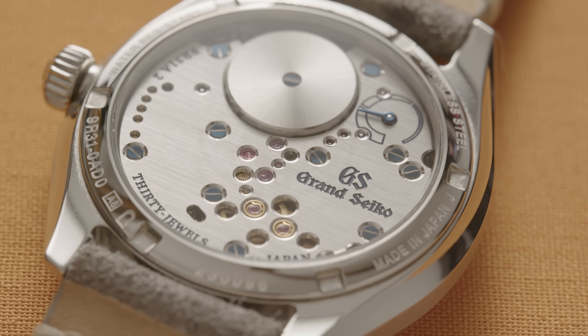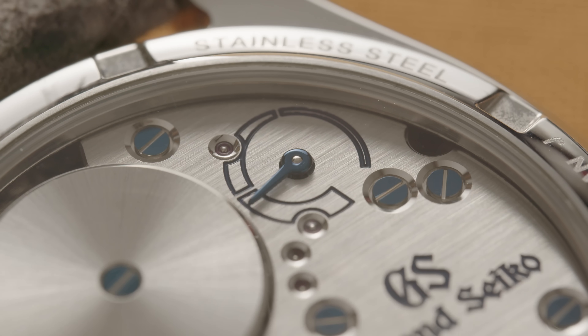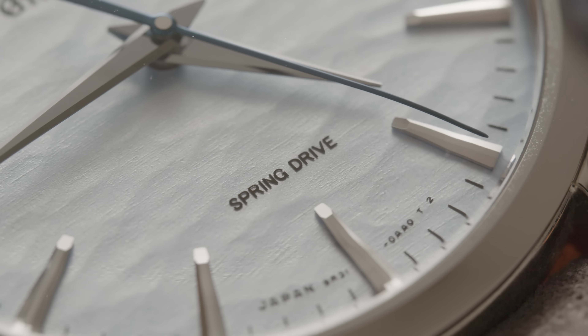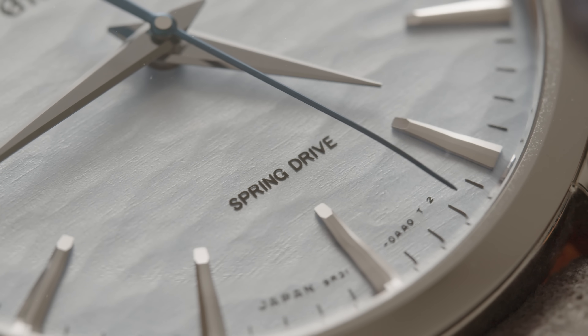I've done a longer review on the channel of this watch before — link in the description — so I won't labour the point, but that icy blue dial, the slim elegant case, and that smooth, smooth glide from the Calibre 9R31 make this, I think, one of the best watches below £10,000.